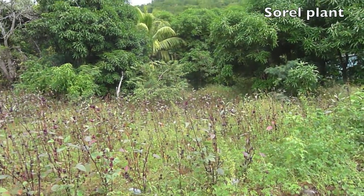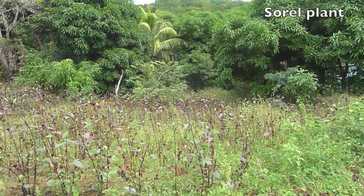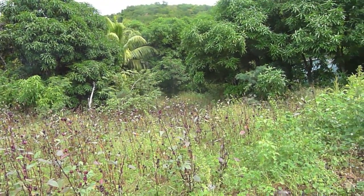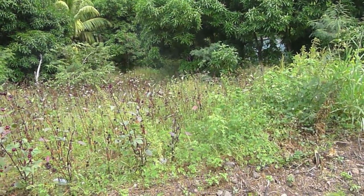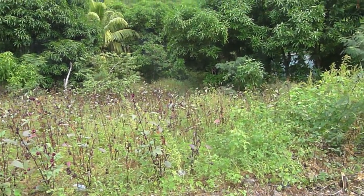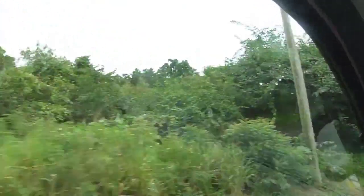So this is sorrel. Around Christmas time it makes an excellent Christmas drink — it's a tradition among the Caribbean islands. You boil it and separate it from the seed, so you peel it. We're just arriving in the little Old Road now.